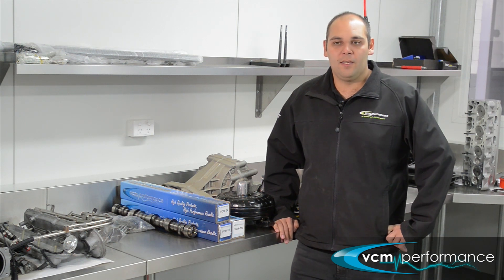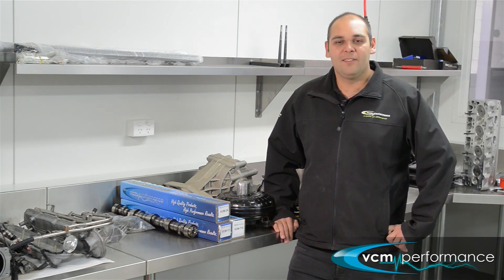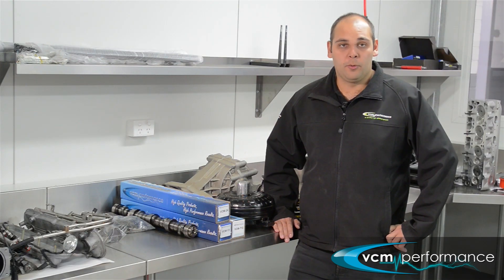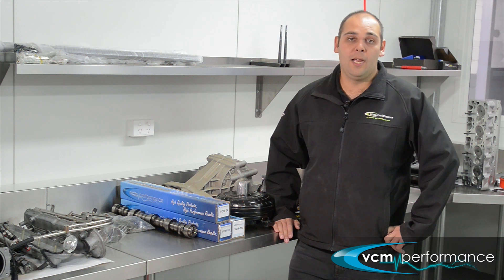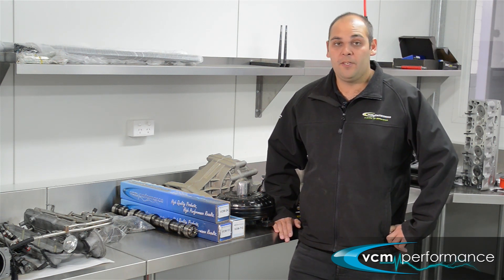The first camshaft in that list of heavy hitting camshafts is the VCM3. It's something I don't recommend on a day-to-day basis. It's more suited to occasional day-to-day use and more of a weekender. It does require in-auto a small stall and short diff gears, and can be tricky to drive as a manual. I do have a video clip — let's have a listen.